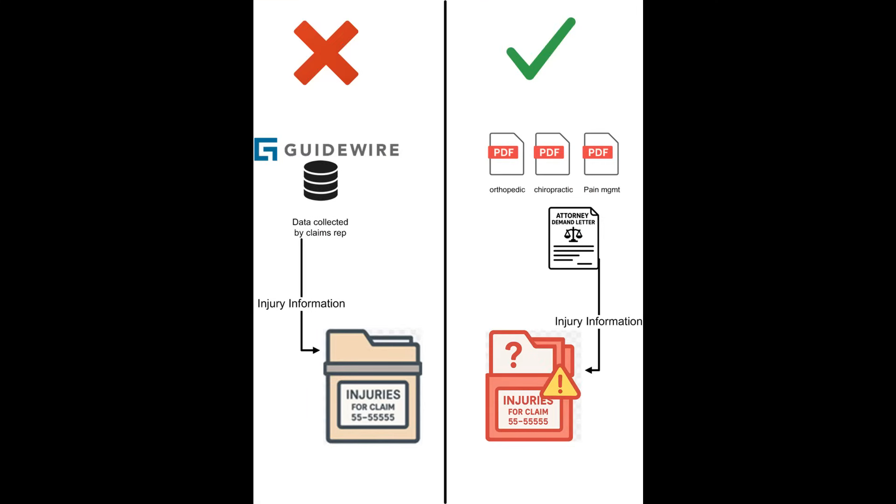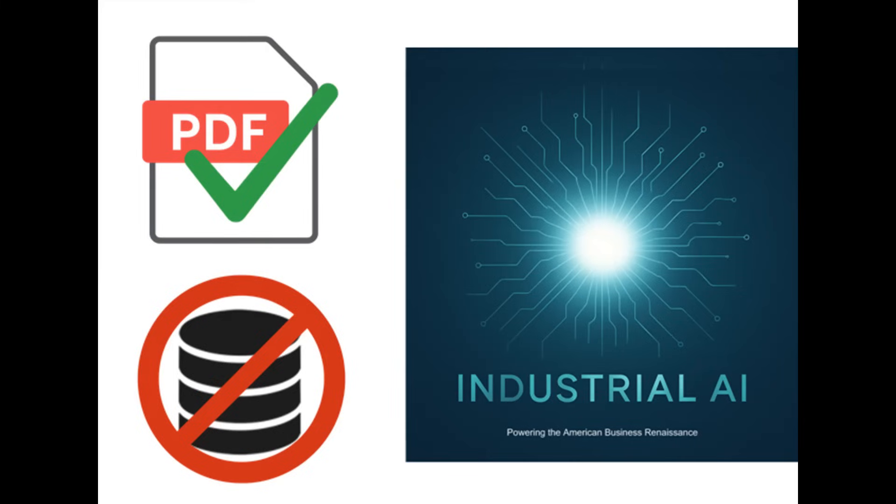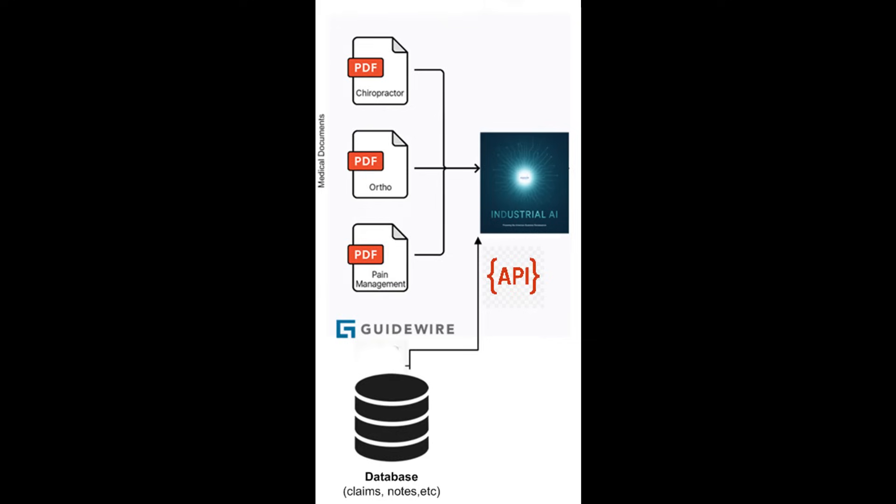Industrial AI ran into a challenge. Claim data we needed to compare was split across two formats — one in a structured Guidewire database, the other in PDFs from attorneys and doctors. Until then, we had only worked with unstructured files like PDFs. So we provided a solution.